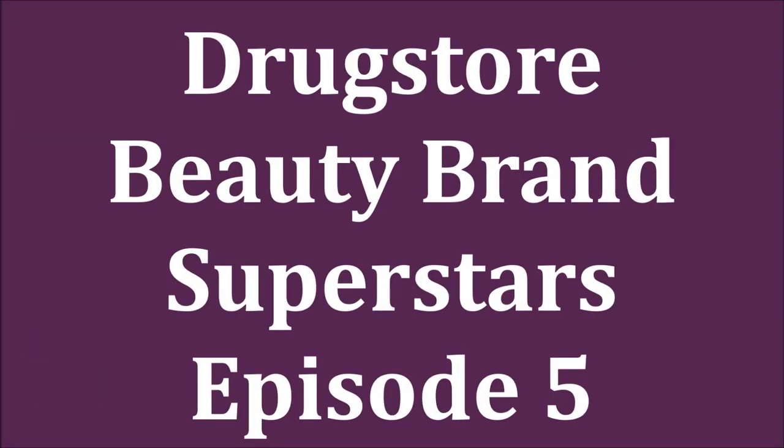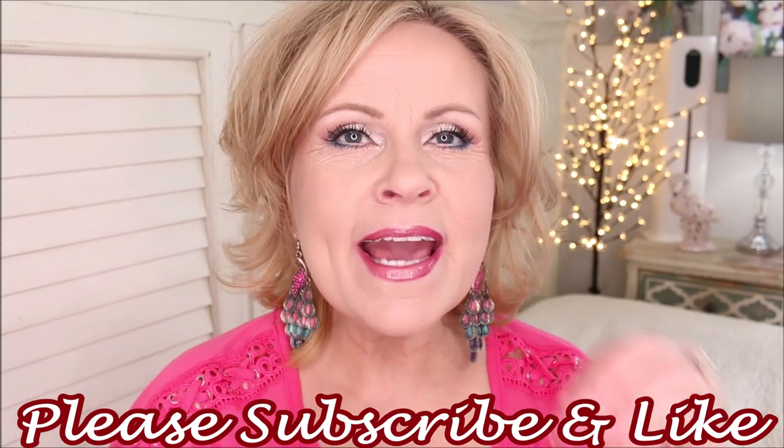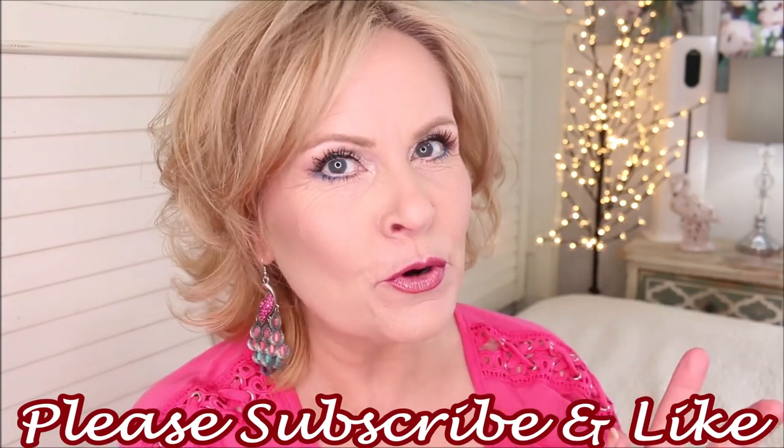Welcome to installment number five of Beauty Brand Superstars, where I show you the best of the best of the brands at the drugstore. I pick out the very cream of the crop to take out the guesswork when you go shopping. There are four videos before this, linked below in a playlist. Today we're going to be going over Koki Cosmetics, ColourPop, and Makeup Revolution.